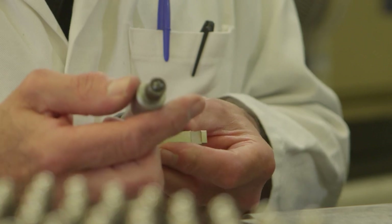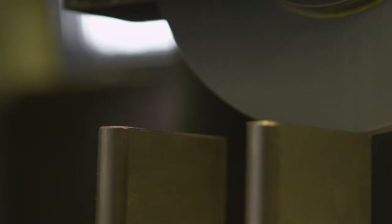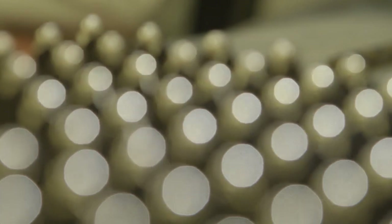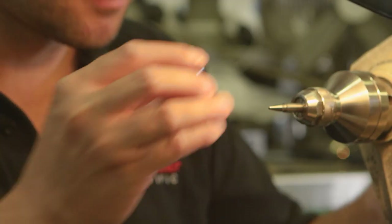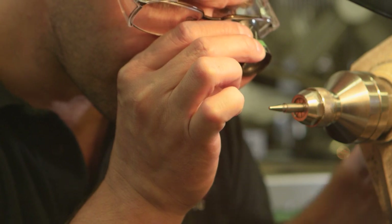Only steps away is tooling development, where some of the industry's most experienced tooling engineers develop the thin wall molds critical to the exceptional quality and consistency of every product we produce. And those molds are at the heart of what differentiates our products.